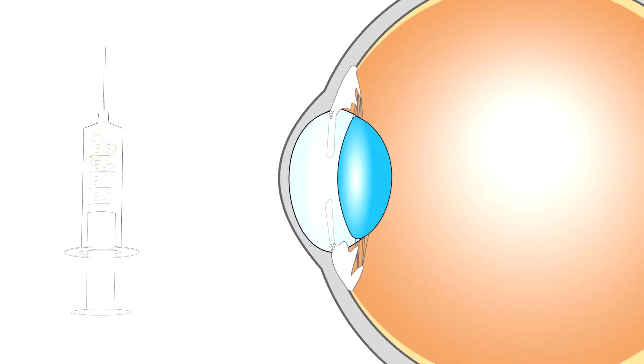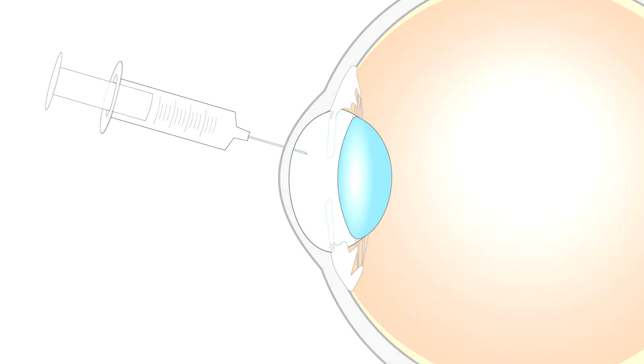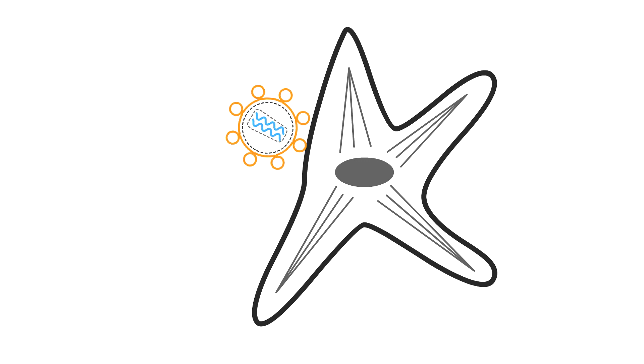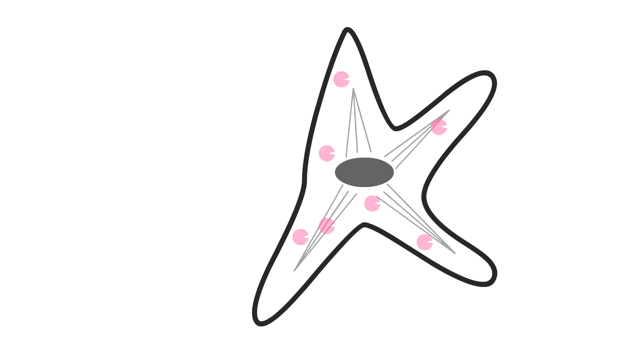With this approach, viral particles carrying a genetic payload are injected into the anterior chamber of the eye, and they eventually find their way to the cells of the trabecular meshwork. A gene that has been successfully used recently is C3 transferase, which modifies cytoskeletal structure and results in changed cell morphology. Basically, trabecular meshwork cells shrink, allowing for better flow of aqueous humor and reduced intraocular pressure.